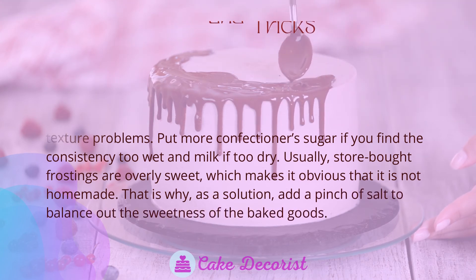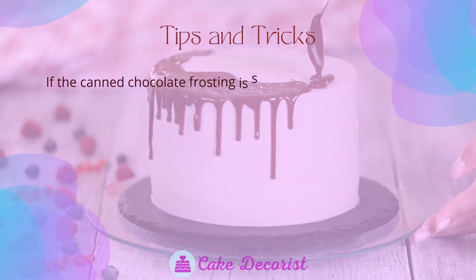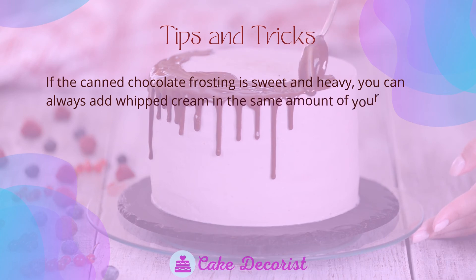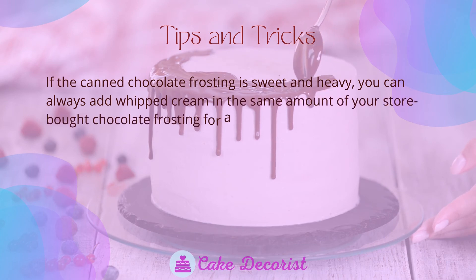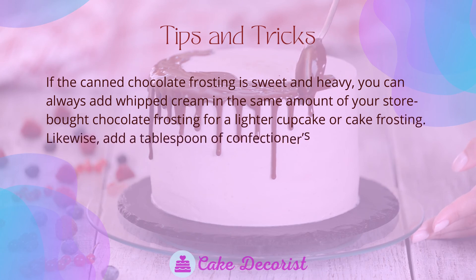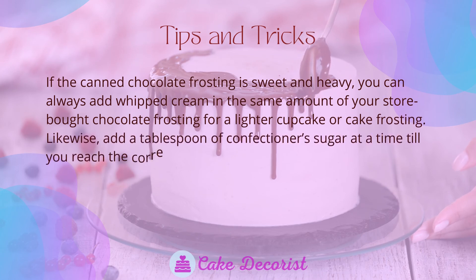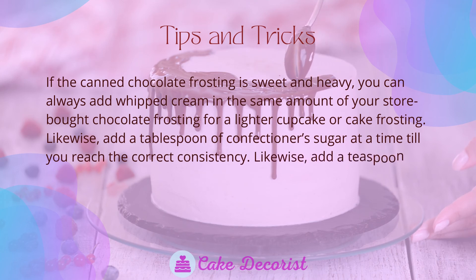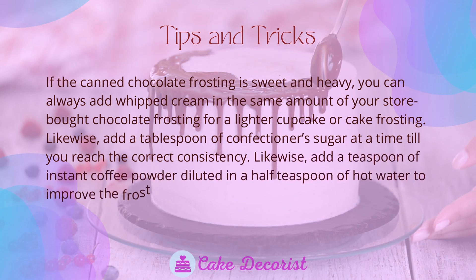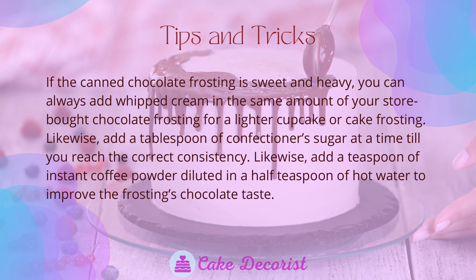Store-bought frostings are often overly sweet, making it obvious they are not homemade. As a solution, add a pinch of salt to balance out the sweetness. If the canned chocolate frosting is sweet and heavy, you can add whipped cream in the same amount as your store-bought frosting for a lighter result. Add a tablespoon of confectioner's sugar at a time until you reach the correct consistency.